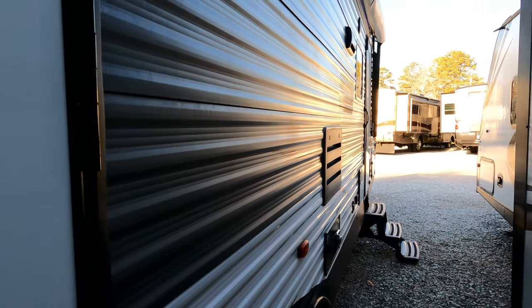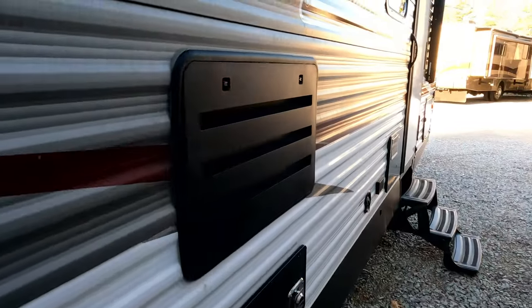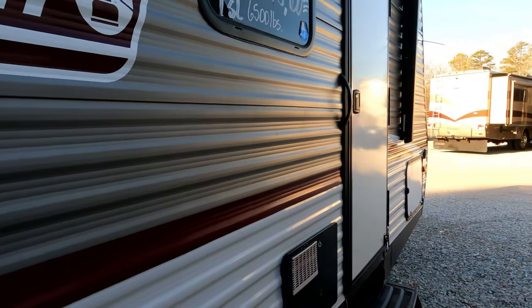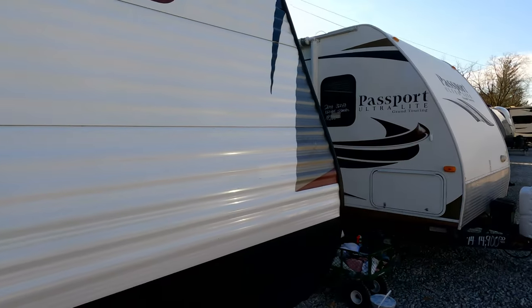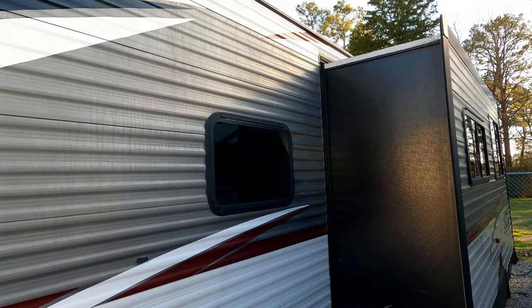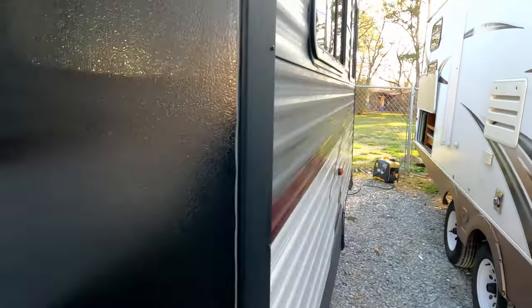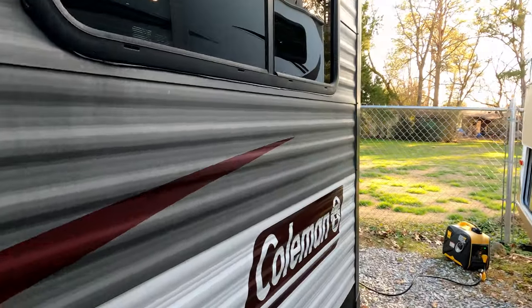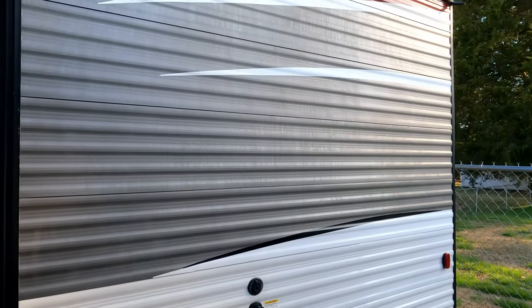It's got double axles, 30-amp electrical service, and chrome wheels. Tires look great. It's a nice camper. There's a 36-inch deep slide out. It just came in — I'm hooked to my generator in case you're wondering about the background noise. I don't see any dings or dents, and the stabilizer jacks look like they're supposed to. It just needs a good bath, which we're going to do in the next few days, weather permitting.